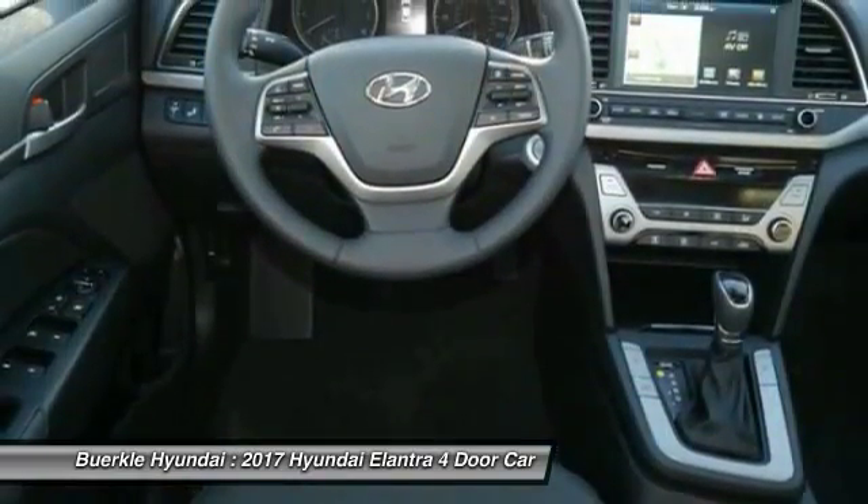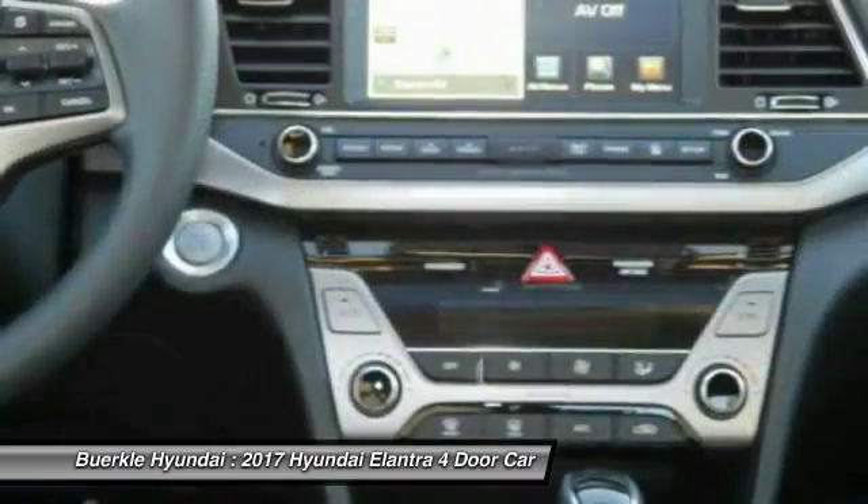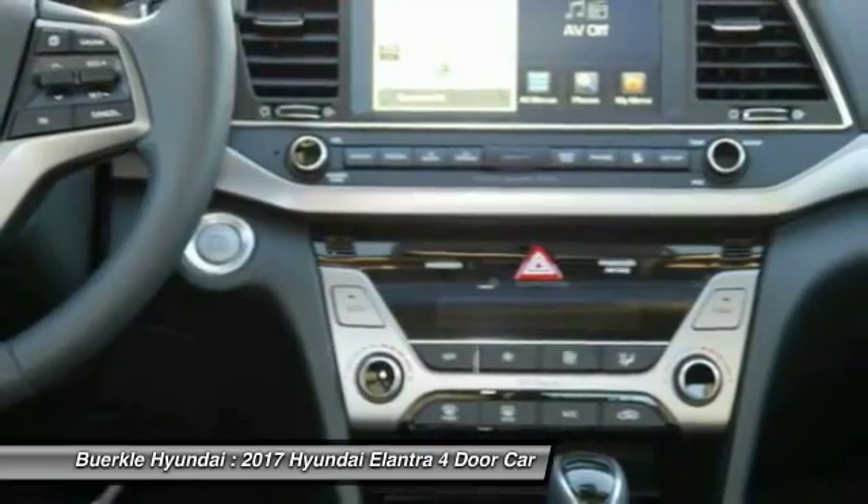Cruise Control, Aluminum Wheels, AM-FM Stereo Radio, FWD, Rear Defrost. Your new ride is just a phone call away.